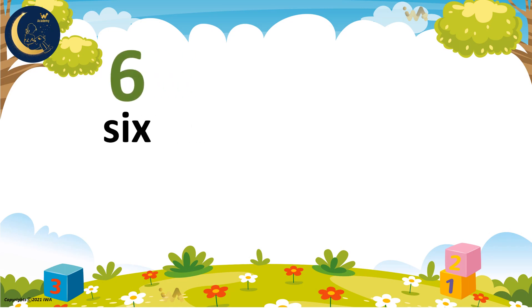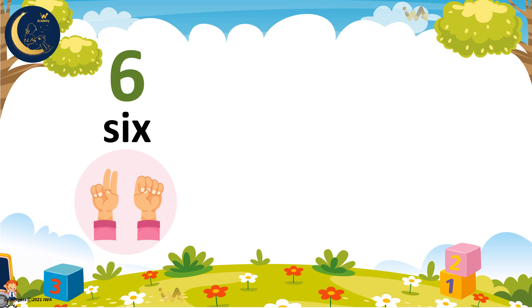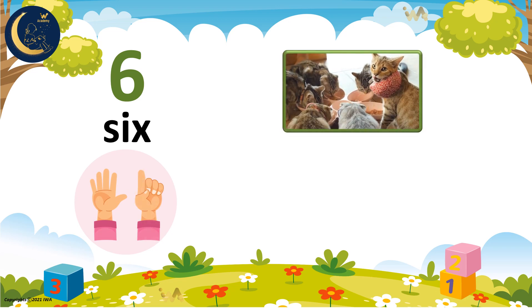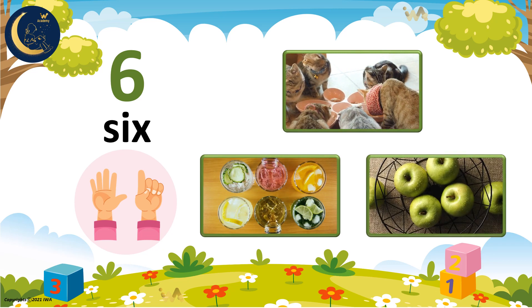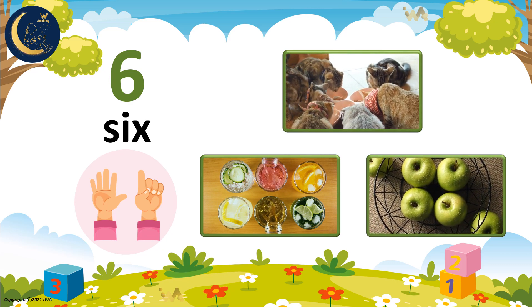Does number 6 have a word that goes with it? Of course! Yes, it has the letters S, I, X. Let's count together. 1, 2, 3, 4, 5, 6. 6 cats are eating. There are 6 cups. And 6 apples on the table. Prepare your pencil and practice sheet to write the number 6.